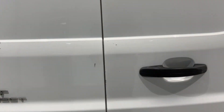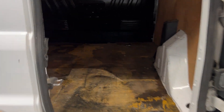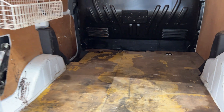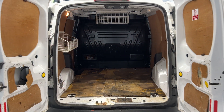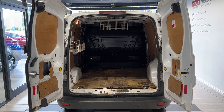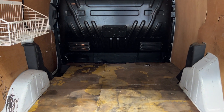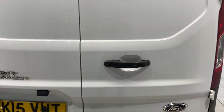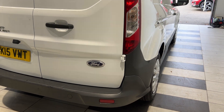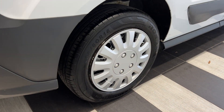Let's take a look in the back. Now coming down to the rear driver's side wheel.